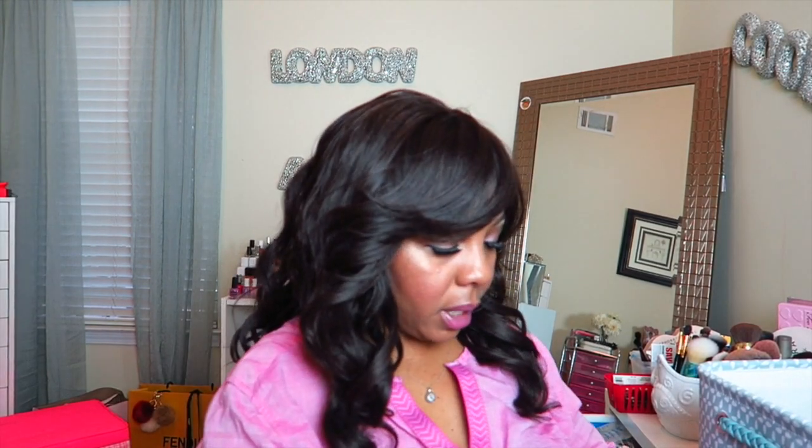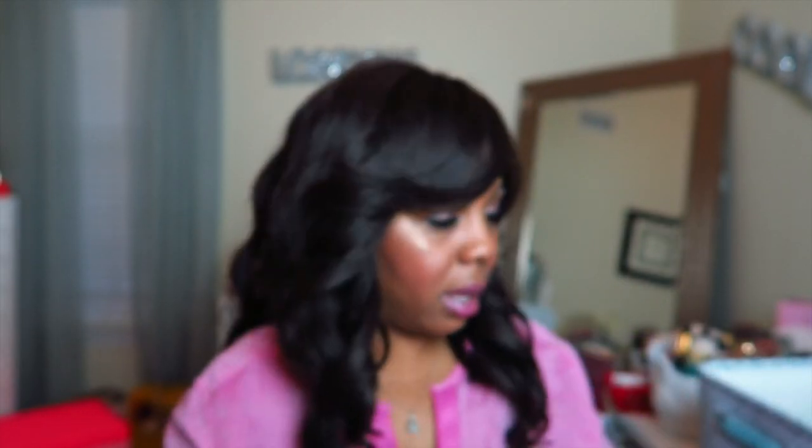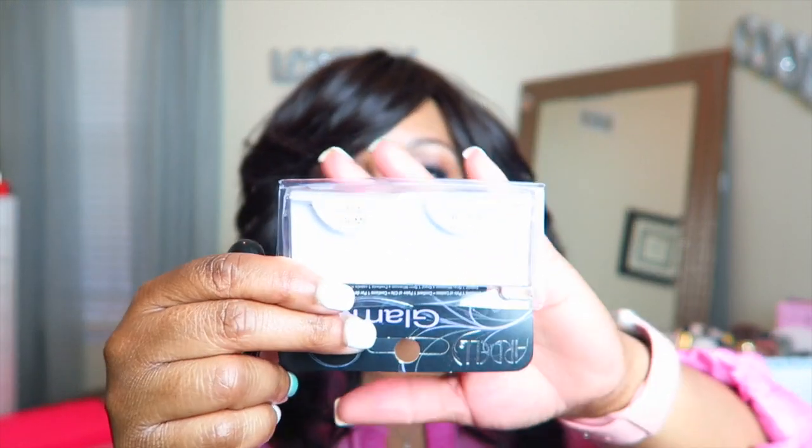I'm wearing BECCA Opal as my highlighter in my eye area and on my cupid's bow — I skipped the nose because it made me look too shiny. I got a little sample of it and I love this highlighter; you can see I've already made a dent in it. My eyelashes are Ardell Demi 101 — these are my favorite.